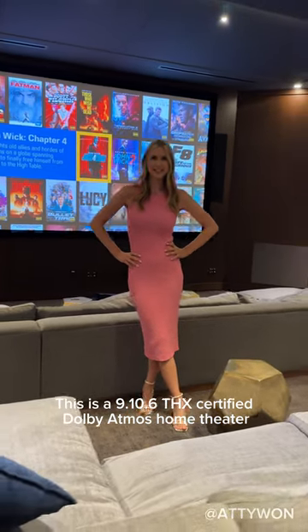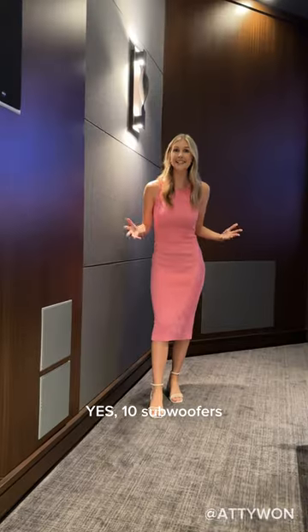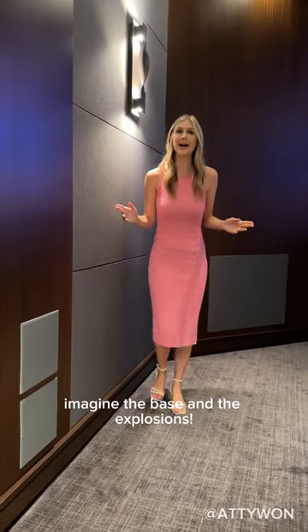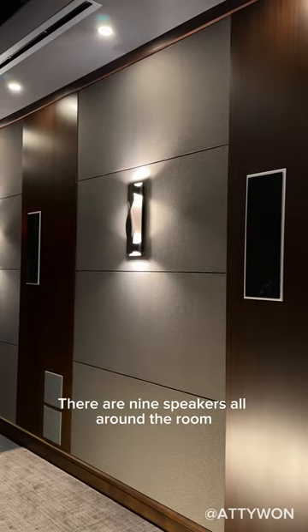This is a 9.10.6 THX certified Dolby Atmos home theater. Yes, 10 subwoofers. Imagine the bass and the explosions. There are nine speakers all around the room giving you that immersive surround sound experience.